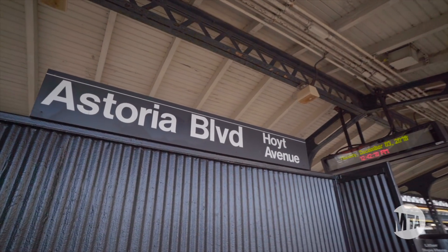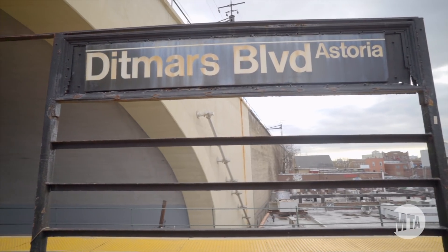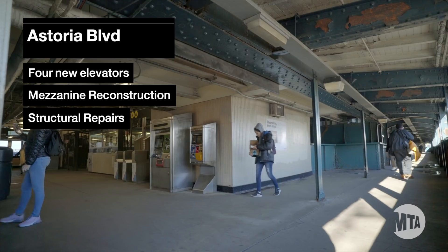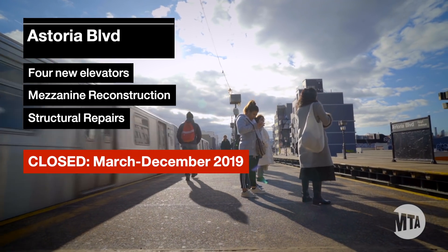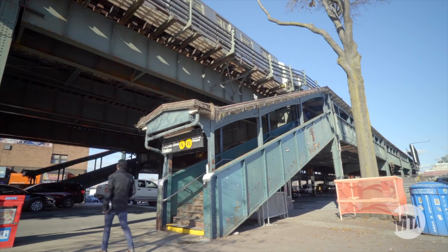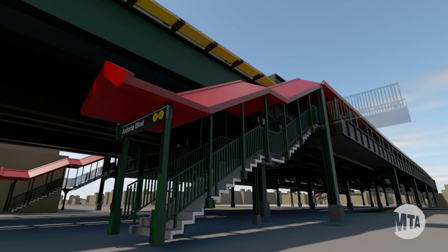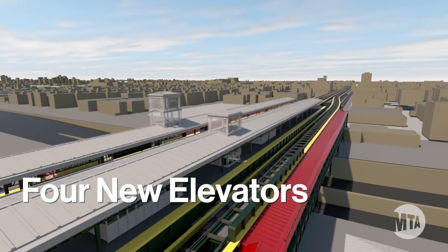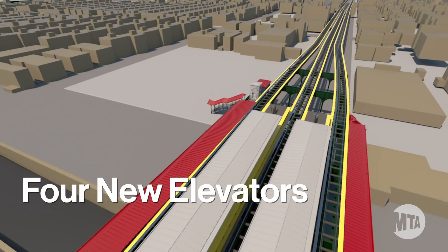Work has also been ongoing at Astoria Boulevard and Ditmars Boulevard. Astoria Boulevard is getting a major structural upgrade and will be closing for nine months beginning in March. I know this will be inconvenient for many people, including me — it's my home station — but we think the temporary inconvenience will be worth it. Astoria Boulevard will be getting four new elevators, making this station the first in Astoria to be 100% accessible.